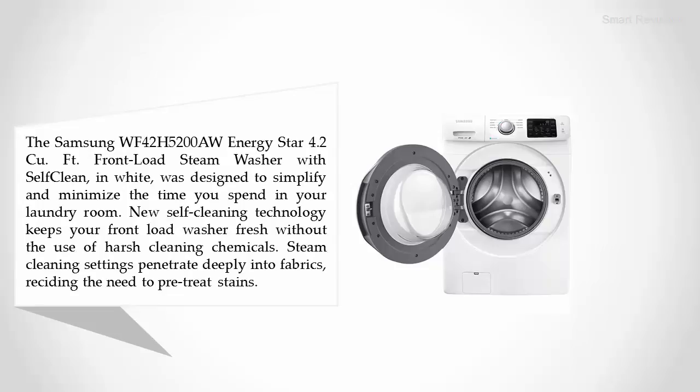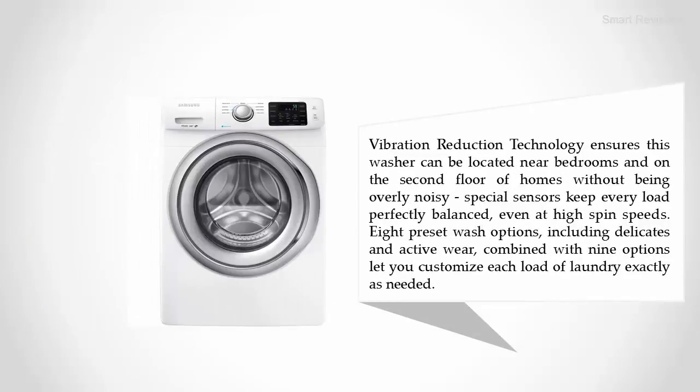New self-cleaning technology keeps your front load washer fresh without the use of harsh cleaning chemicals. Steam cleaning settings penetrate deeply into fabrics, reducing the need to pre-treat stains. Vibration reduction technology ensures this washer can be located near bedrooms and on the second floor of homes without being overly noisy.